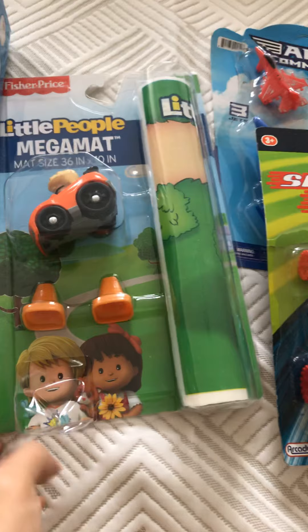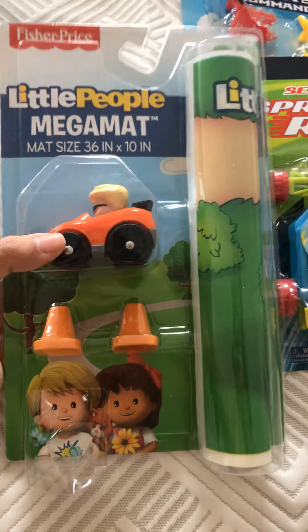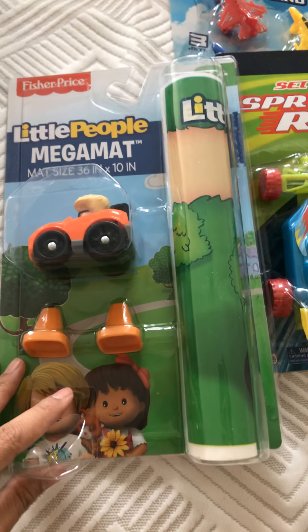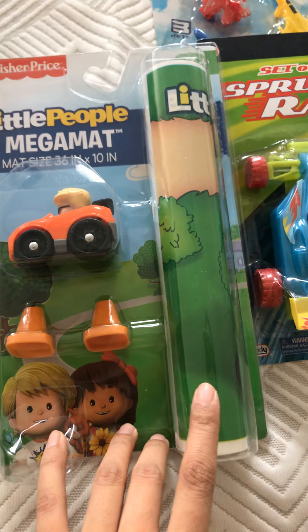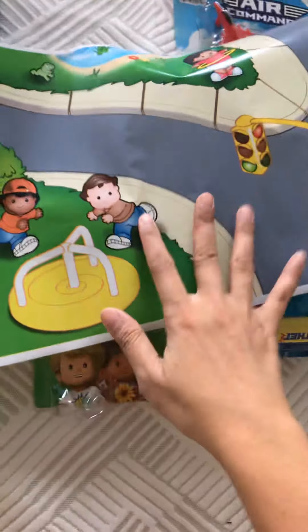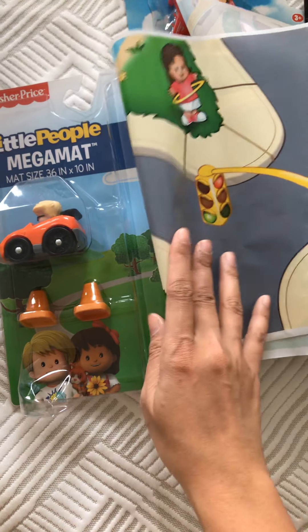Next is this Little People Mega Mat, on sale for $4. The only saving grace about this set is the car — the car is very good quality. But I didn't read the description ahead of time; I impulse-bought it because I thought it was a great deal. I thought the mat was going to be like a thin yoga mat, but it's just a plastic piece — very flimsy. I'm not happy with it at all. I thought this would be a wow item for my two-to-four boxes, but it'll just be a filler item.